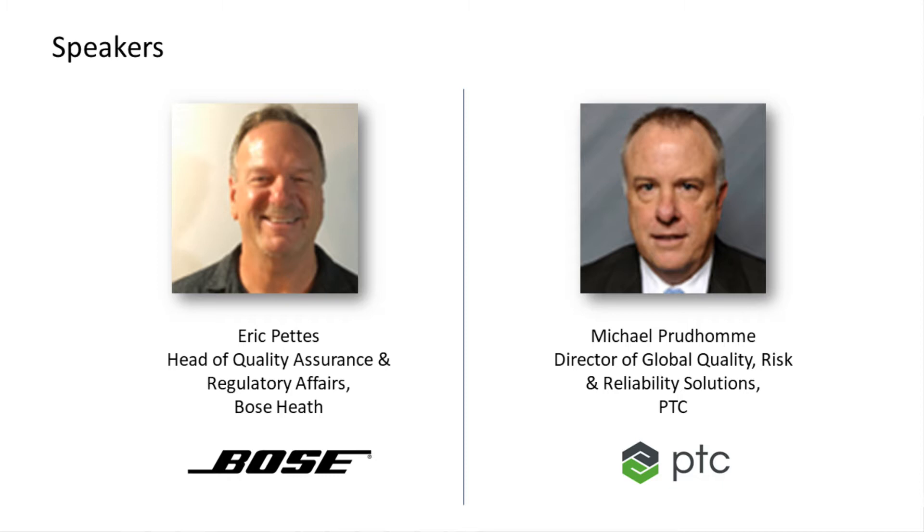Presenting with Eric is Michael Prudhomme, Director of Quality Risk and Reliability Solutions for PTC. Michael has over 30 years of experience directing the development, validation, and support of quality management and regulatory compliance systems. With that, let's get started. Eric, I will hand things over to you.